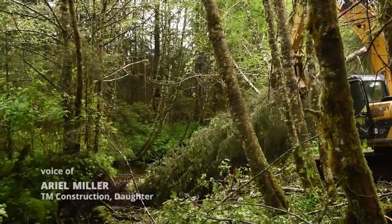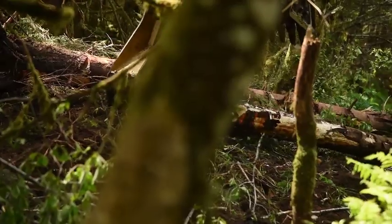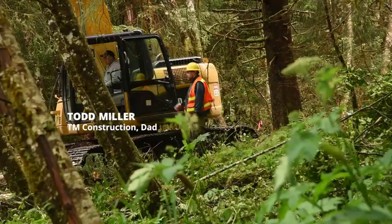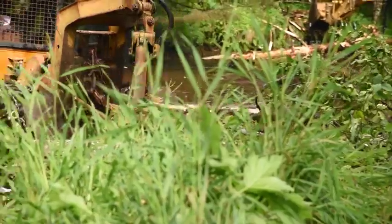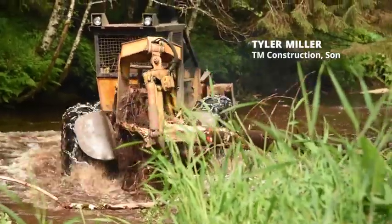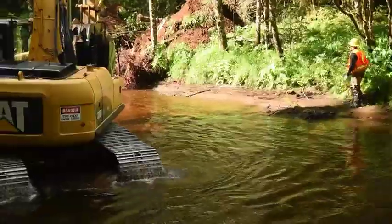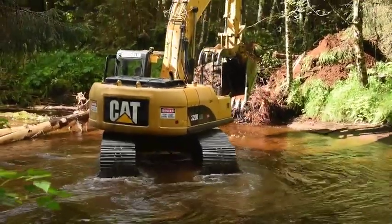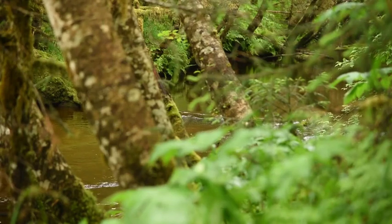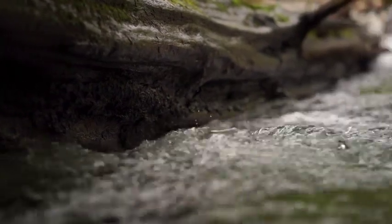They're stacking the logs in the river. Our inspector is telling Dad in the back where to put them and how to put them there. Tyler just brings the logs across here and hands them to Dad, and then Tad picks them up and sets them in the river. The Forest Service figures are supposed to be about 13 pools per mile, and here in this river there's only like two. That's not a lot. So that's why we're doing this — it's for the fish.